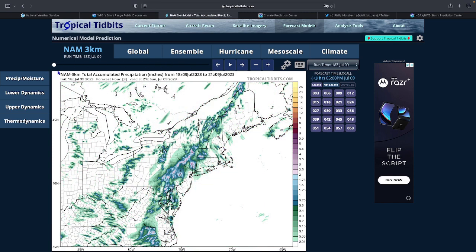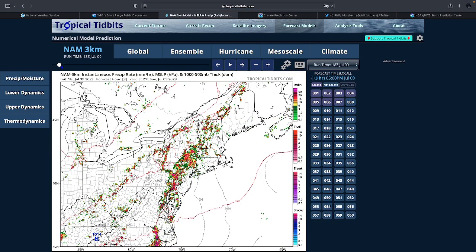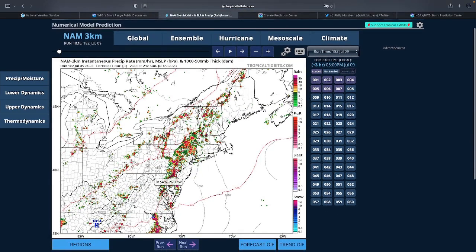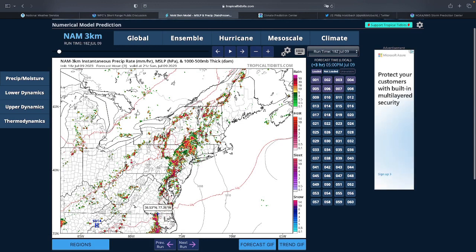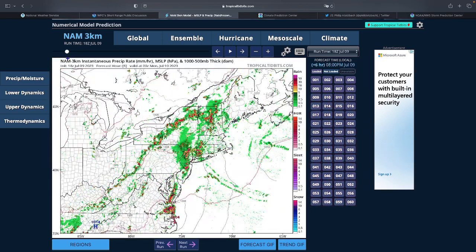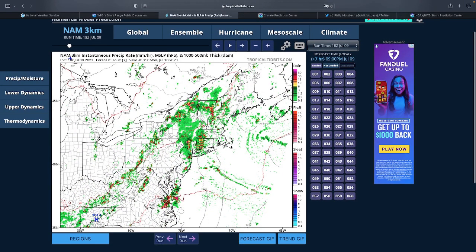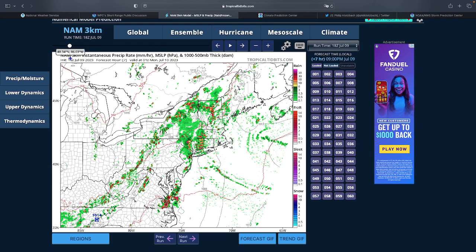There's a slight risk of severe weather down south in North Carolina — primarily for wind, a little bit of hail, and some tornadoes, though it's mostly wind. Storms are forecast to move through the New York City area around 1Z, which translates to approximately 10 PM.